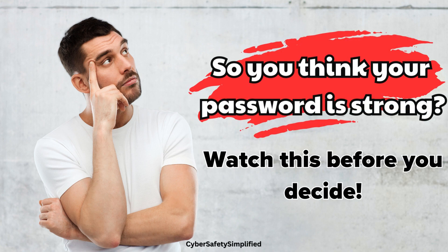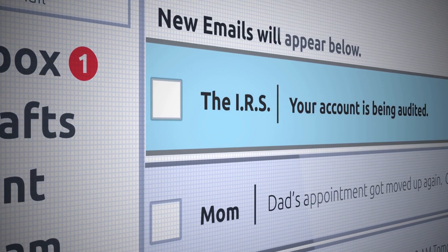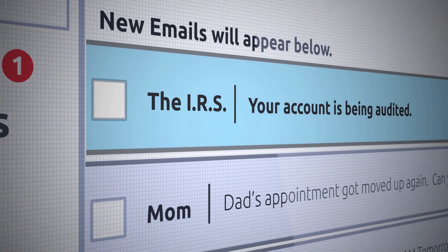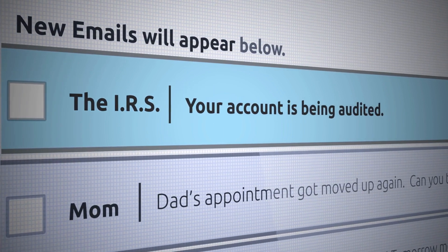Passwords — they are the keys to our digital lives. From email accounts to social media profiles, we rely on passwords to protect our most precious information. But in the age of cloud computing, the game has changed.